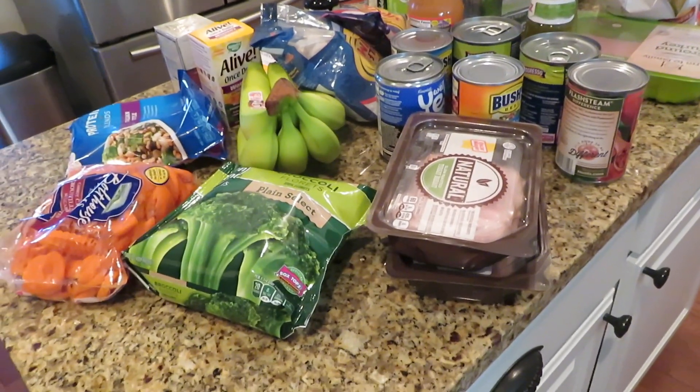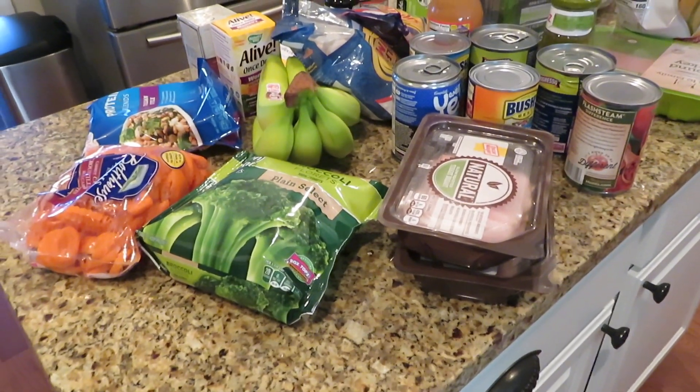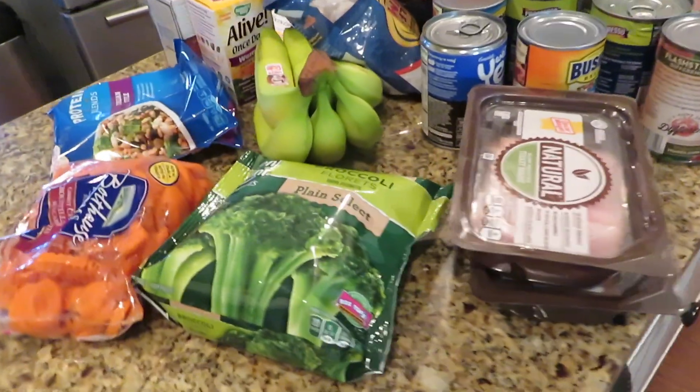Hi guys! I thought I would share this week's grocery haul because I'll have two recipes out of it for you, and I know you guys like those.